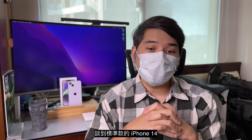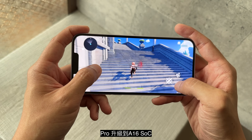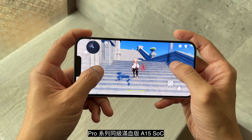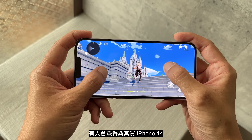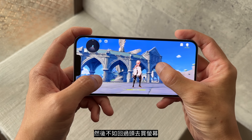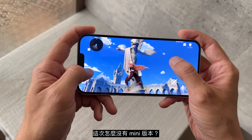谈到标准款的iPhone 14，一定没办法避免要聊到的就是iPhone 14这次竟然没有跟着Pro一起升级到A16的SoC，用的是小小增进到与前代Pro系列同级的满血版A15。虽然在GPU效能来讲有增进了18%，但很多人会觉得与其买iPhone 14，不如回头去买屏幕还有相机系统都更好的13 Pro系列。甚至也会有人说，这次怎么没有mini，就赶快回头去买13 mini的人存在。